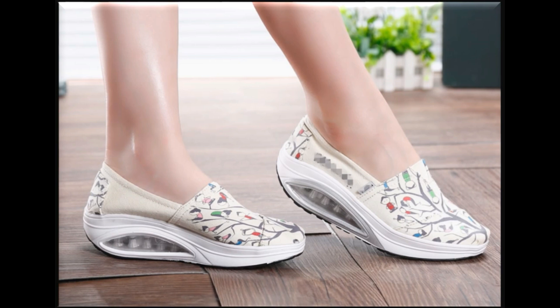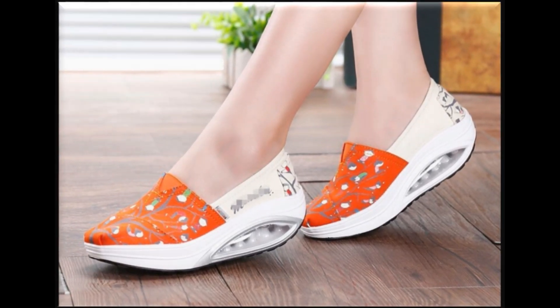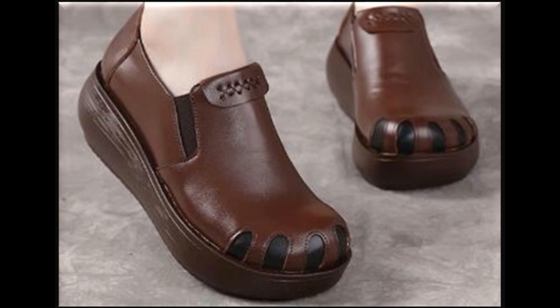As far as the price is concerned, these all are available within the range of 20 to 30 dollars. Mostly you will find 25 dollars is the price of these pairs.